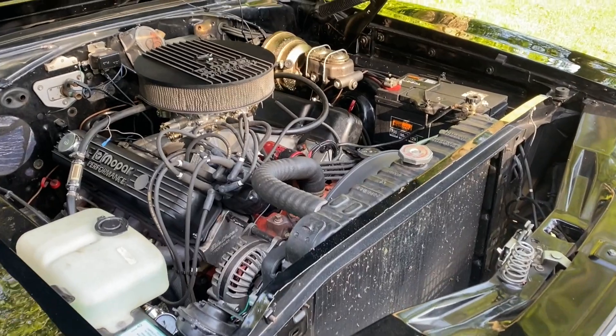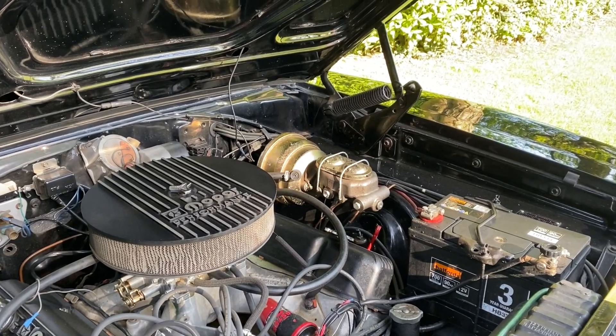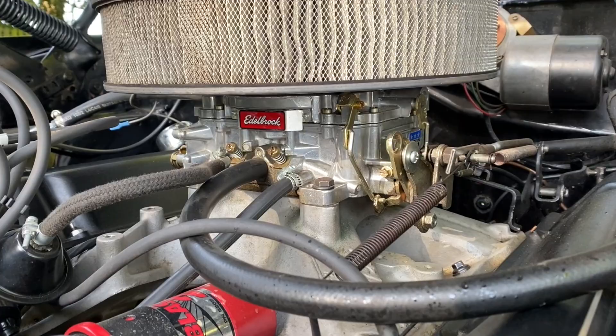So it started out as a 383 — that's 383 cubic inches, which for us Brits is roughly 6.6 litres. Do you know if it was the two-barrel or four-barrel? I think it would have been a four-barrel, so it was probably 330 brake horsepower. But whoever did the engine work put in an RT 440 engine, which has been bored and stroked to 502 cubic inches — that works out as 8.2 litres. And what power does it put out now? Roughly 500 horsepower and probably about 500 foot-pounds of torque.